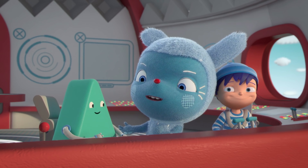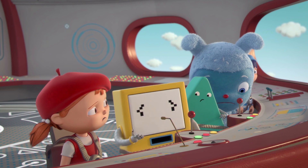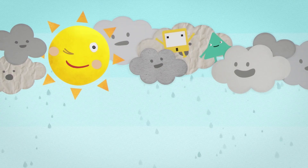What is a rainbow? I thought this would happen. Messy pressed so many buttons that now the WeatherBot's making two things at the same time. Rain and sunlight — you need rain and sunlight for a rainbow to appear.